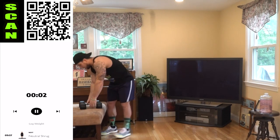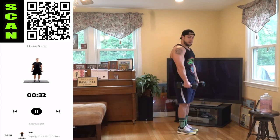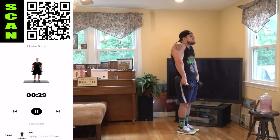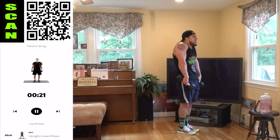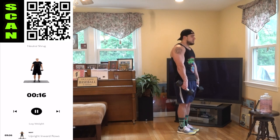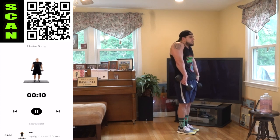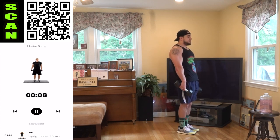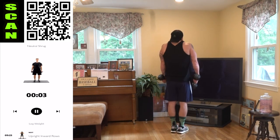Neutral shrug, round two. Shrug those shoulders to the ears. Look at my grip — I just took away some tension on my forearms. My grip was getting tired, but the focus here is on the traps. So I'm letting the dumbbells rest on my hands to alleviate that strain and keep the focus on the traps. Dumbbells to the side, shrug it up, squeeze those traps.